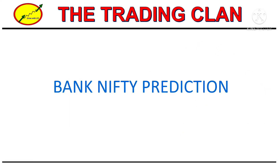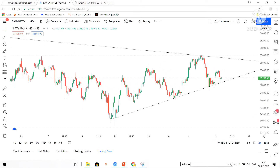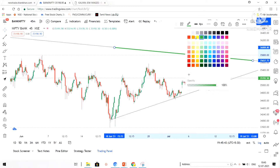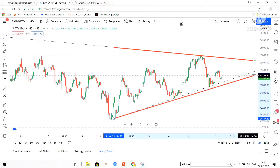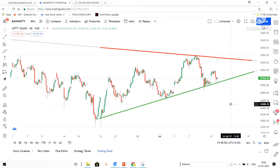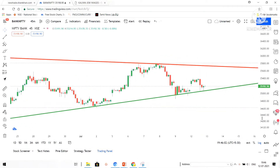Let me open the Bank Nifty predictions first. Earlier we had defined our support and resistance lines; now we are going to redefine them. The top side line marked in red color is our resistance line, and similarly we will mark the support line in green color. Right now we will keep these as our support and resistance.